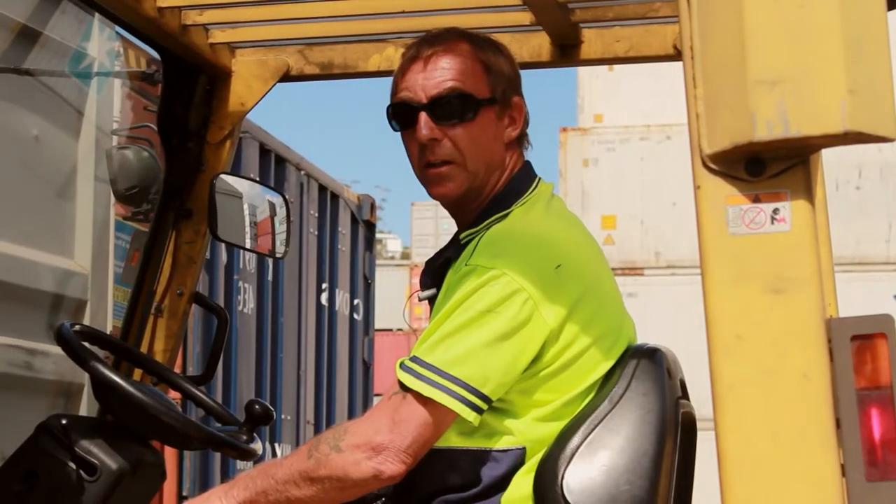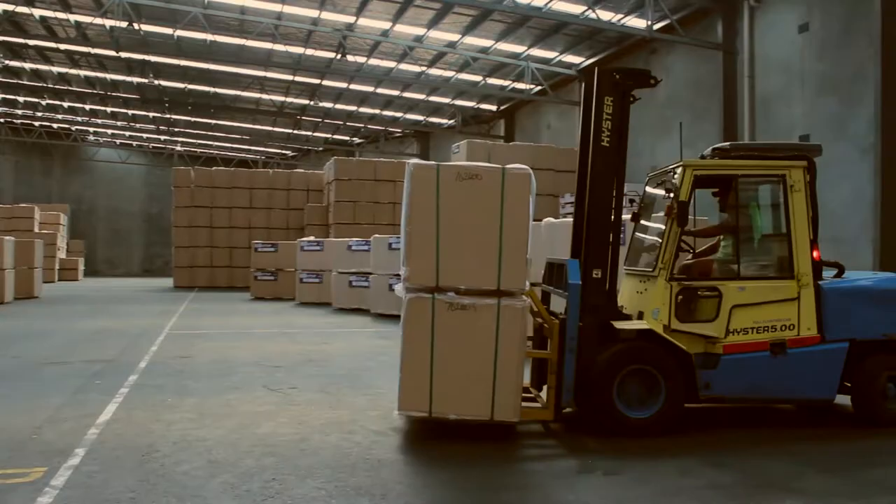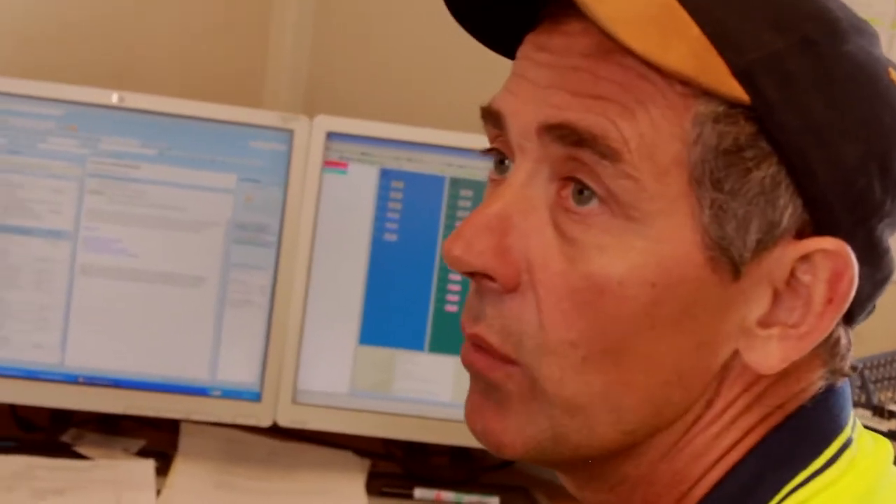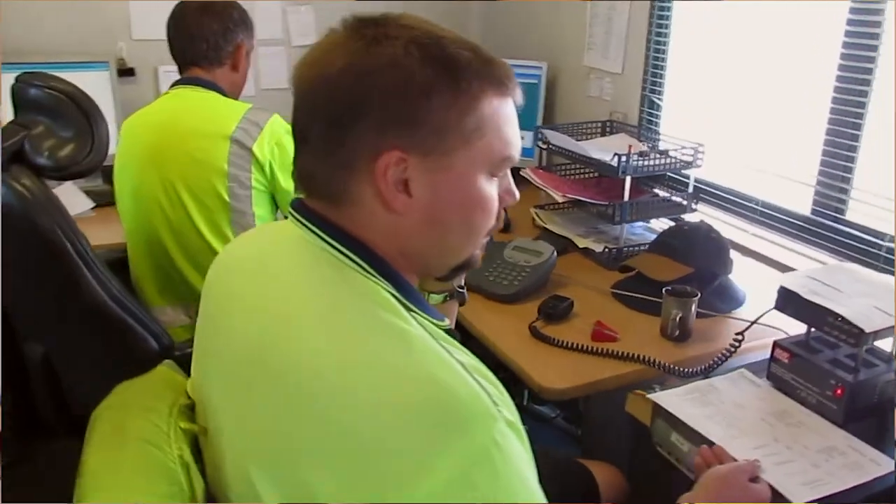They've got a very good reputation, they're very good at what they do. They work very well as a team. We have the warehousing, we have the machinery, we have the men and we have the knowledge to do a job and to do it very well.